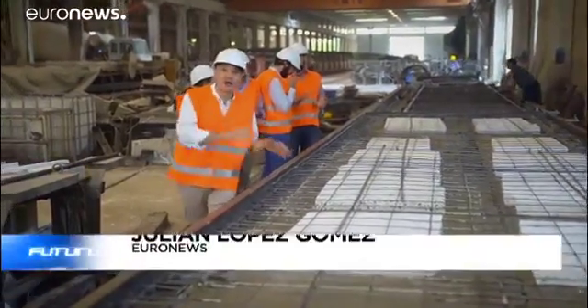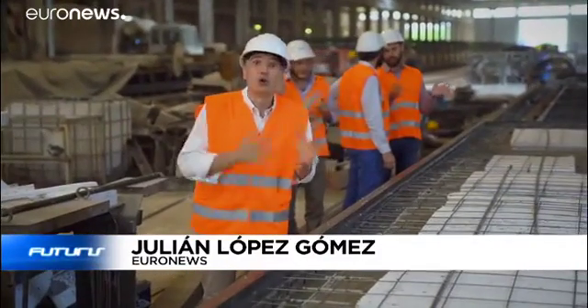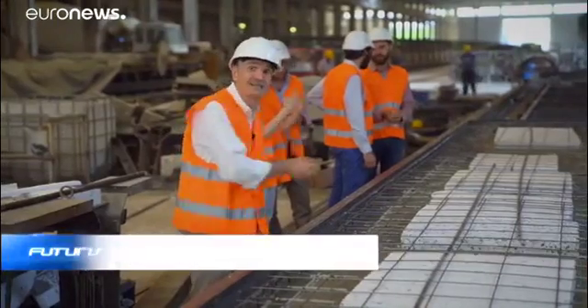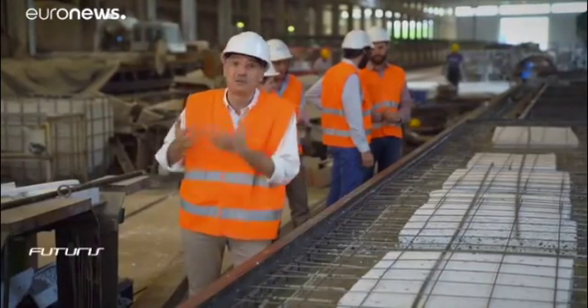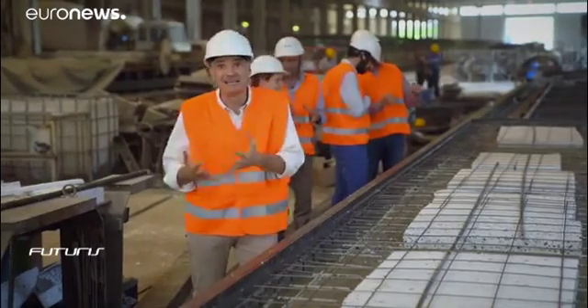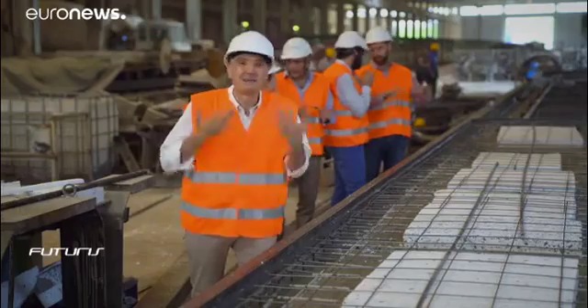Some 50,000 cubic metres of precast concrete produced every year at this factory, and today not only construction workers are hands-on here — they've been joined by chemical engineers, materials scientists and environmental experts. They want to develop cement not only with better insulating properties, but also more cheaply, efficiently and environmentally friendly.